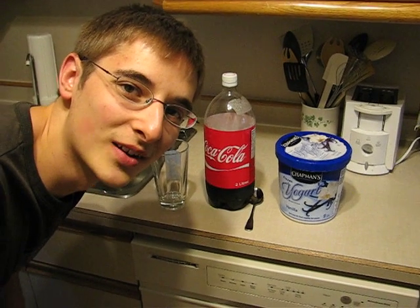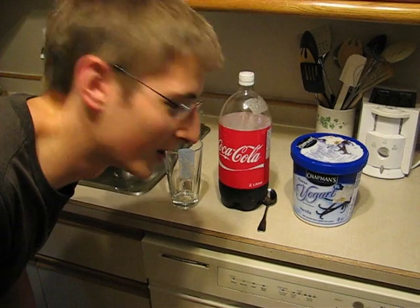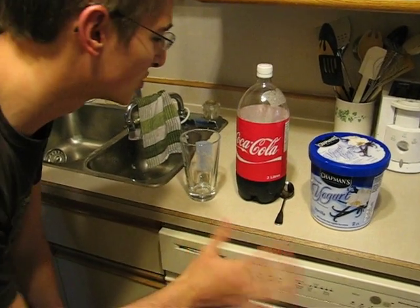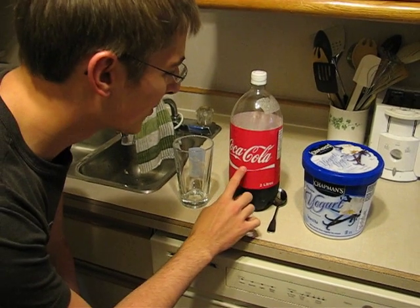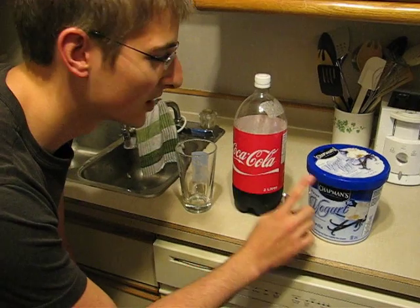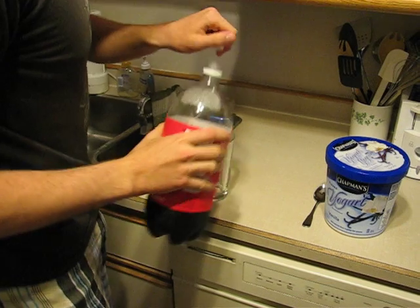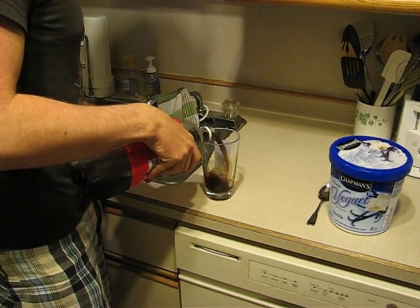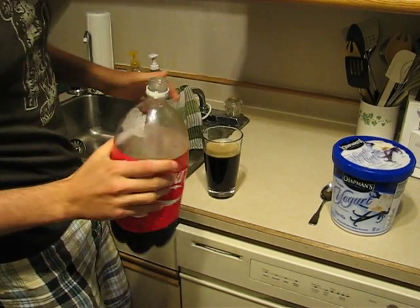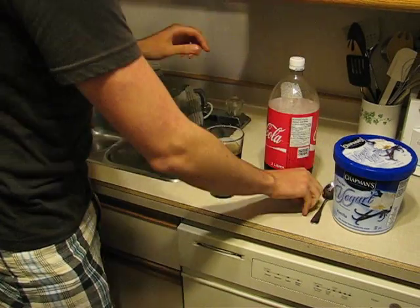We're going to show you a scientific experiment basically showing you how much it foams when we introduce different things. Coca-Cola plus frozen yogurt equals a little fizz, but Coca-Cola plus frozen yogurt plus spoon equals a lot of fizz. First, Coca-Cola on its own — it fizzes a little bit on its own, so just make sure you notice the difference between the yogurt fizz and Coca-Cola fizz.